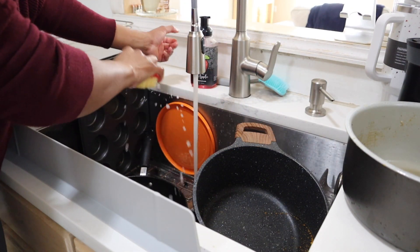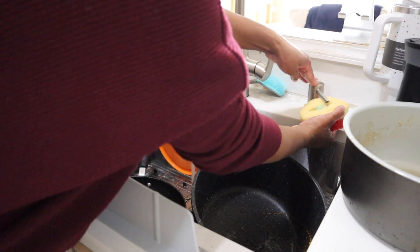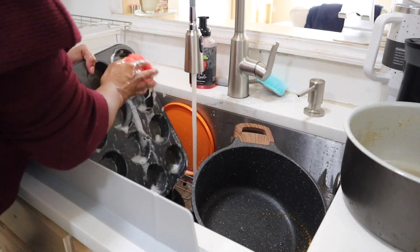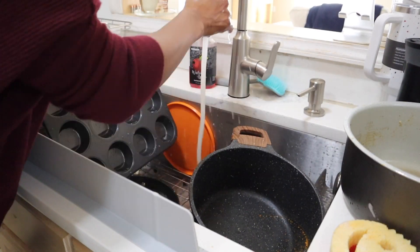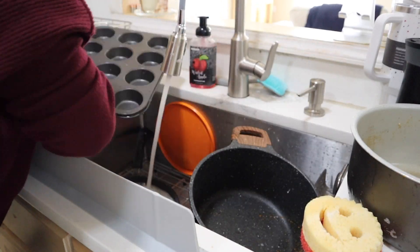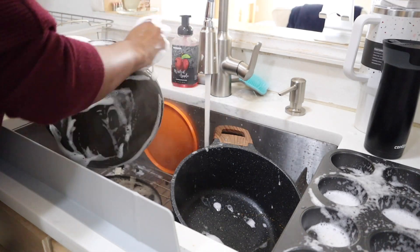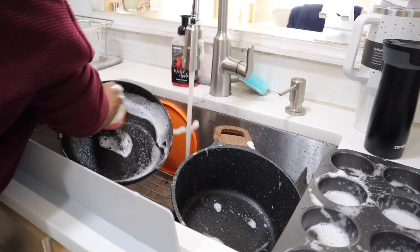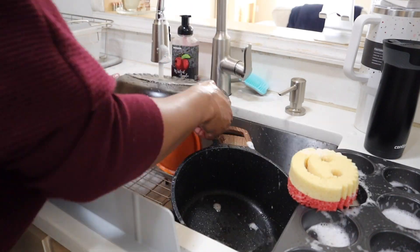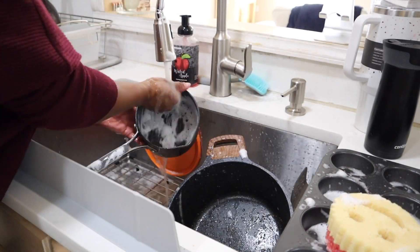Do you guys turn the water off when you wash dishes or do you leave it running? I leave it running — I like a very sudsy dish wash. I've tried the water-off technique; I see a lot of people do it on YouTube and social media and it's supposed to conserve water, but I'm just trying to get these dishes clean. Anything I can do to get myself to clean the dishes, I'm going to do it, and it's just much more comfortable for me to do it while the water's running.